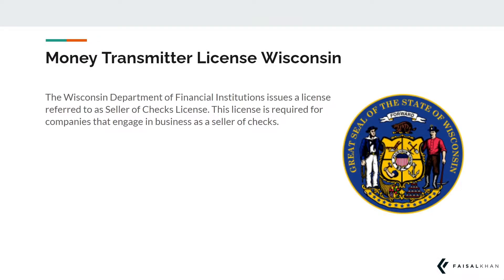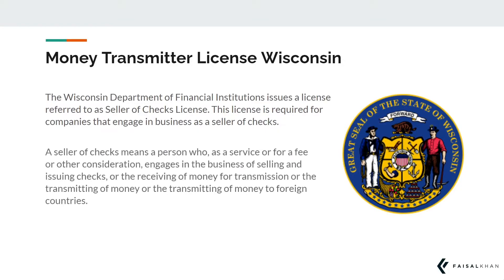The Wisconsin Department of Financial Institutions issues a license referred to as a seller of checks license. This license is required for companies that engage in business as a seller of checks. A seller of checks means a person who, as a service or for a fee or other consideration, engages in the business of selling and issuing checks, or the receiving of money for transmission, or the transmitting of money, or the transmitting of money to foreign countries.